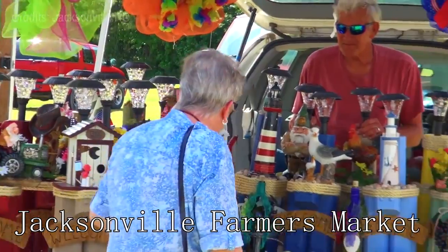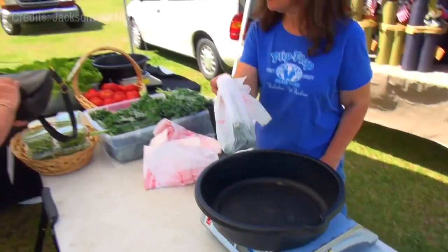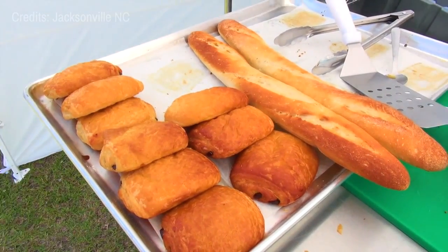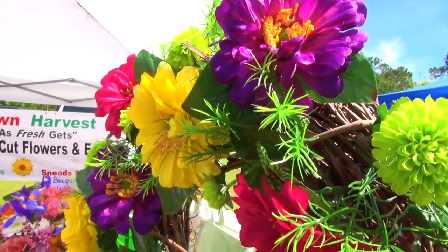Coming in at number 16 is the Jacksonville Farmer's Market. The oldest farmer's market in Florida, operating since 1938, it offers a vast variety of local produce, baked goods, seafood, and unique ethnic specialties. It's a foodie's paradise and a fantastic place to explore the flavors of Jacksonville.